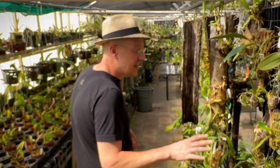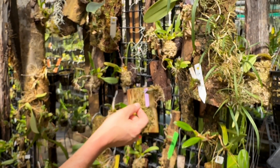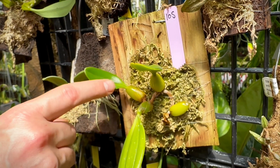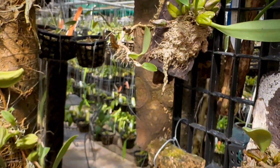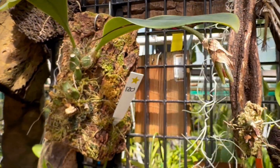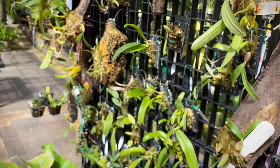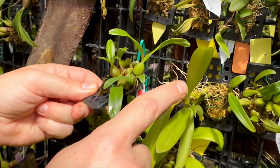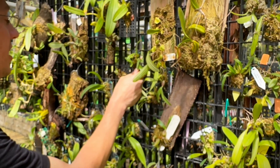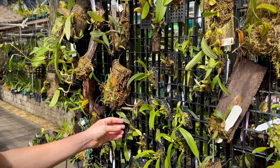Being all over the world, Bulbophyllum comes in all different shapes and sizes. But one thing that's common to all of them is that each leaf on the rhizome has a big fat pseudobulb at the bottom — that's what the name means: 'bulbo' for bulbous, 'phyllum' for leaf. Some bifoliate Bulbophyllum — where each bulb has two leaves — are from Africa. As far as I know, all the bifoliate Bulbophyllum are African.